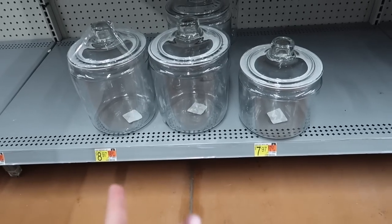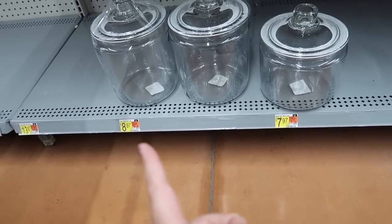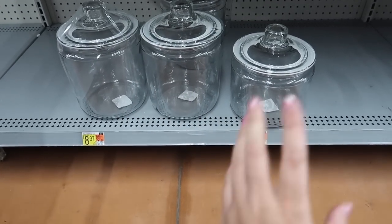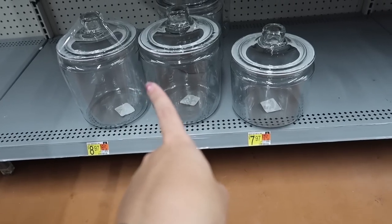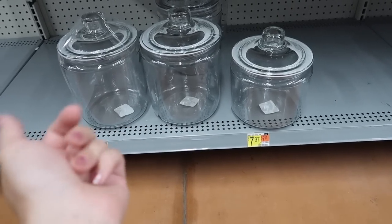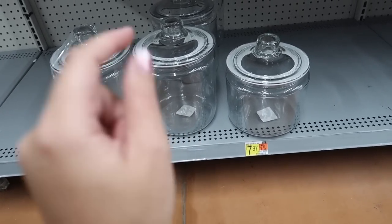A lot of you guys told me that Walmart sold the Heritage one-gallon jars. They're actually a dollar cheaper here than at Target, which is awesome, and they have the three-quart as well. I don't need any but I would highly suggest them and I'll link them below if they have it online. It's such a cute way to jazz up your kitchen counter by your coffee station or your laundry room for a really great price.